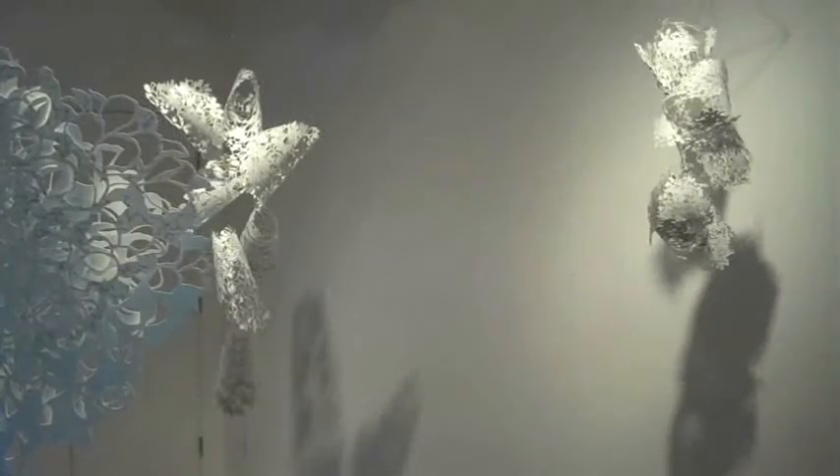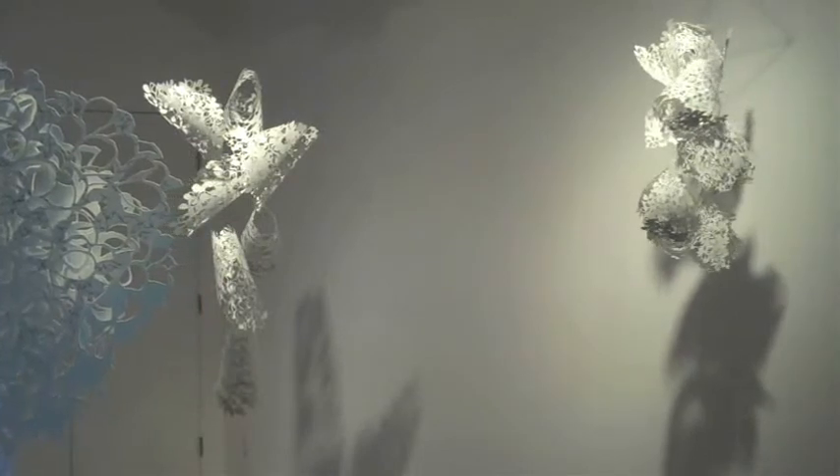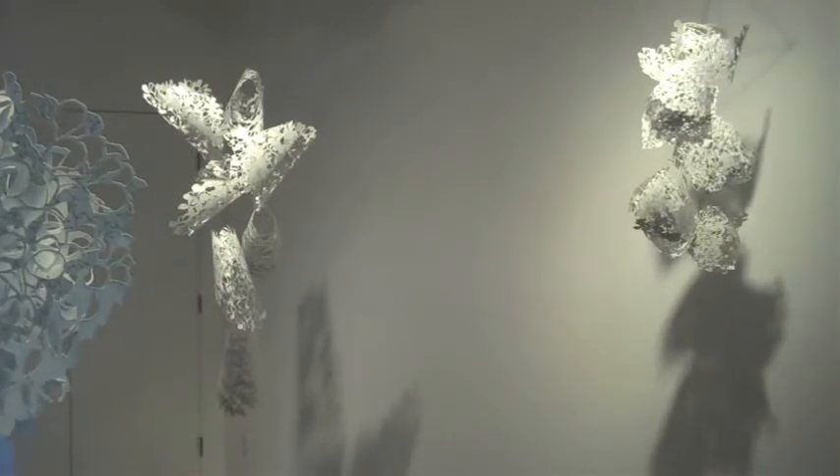Jessica Curtaz's latest series of hanging cut paper pieces grows out of an ongoing series of hydrangea drawings, where each successive depiction moves further and further away from its original model. Curtaz concentrates on the things she finds most interesting about her subjects, rather than adhering to a strictly realistic depiction. With the cut pieces, she has pushed this idea even further, making the impressions of transparency and movement literal and solid.